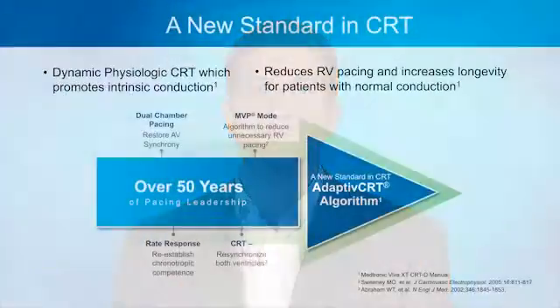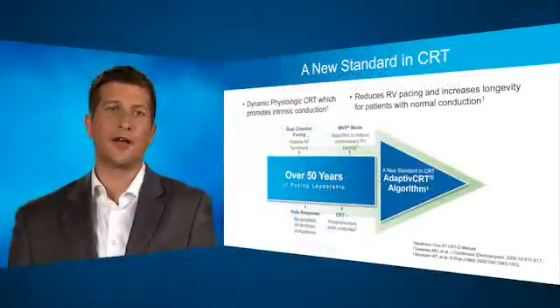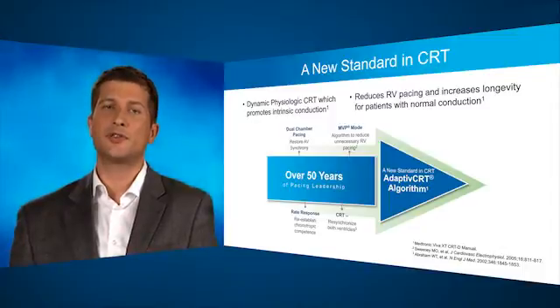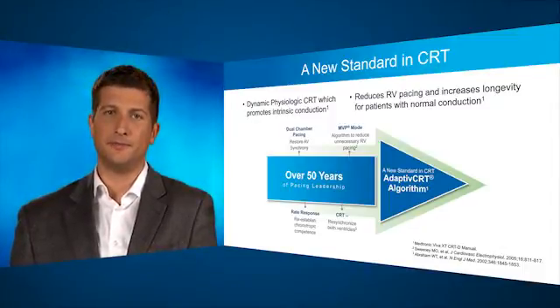Why did we create it? The adaptive CRT algorithm belongs to the category of physiologic pacing algorithms, like Rate Response or MVP. In fact, it's quite similar to MVP in regards to reducing unnecessary right ventricular pacing.